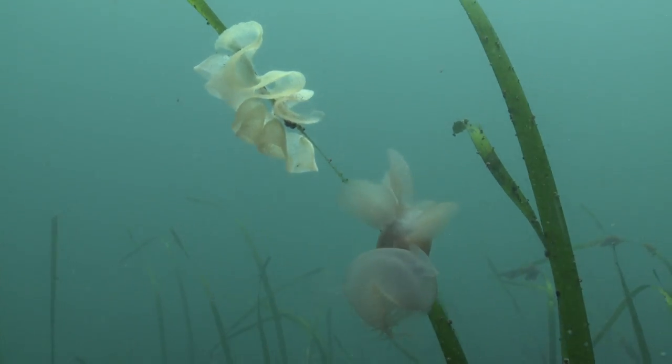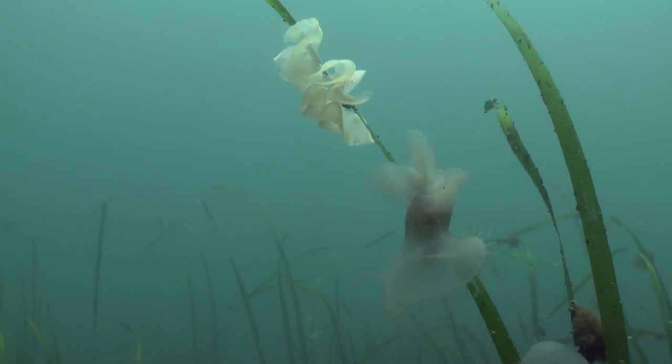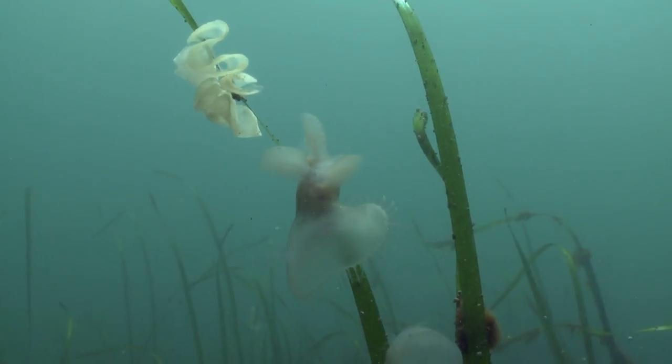Hooded nudibranchs are clear and see-through, with a bit of pale green or yellow. They like to be attached to eelgrass and other marine plants.